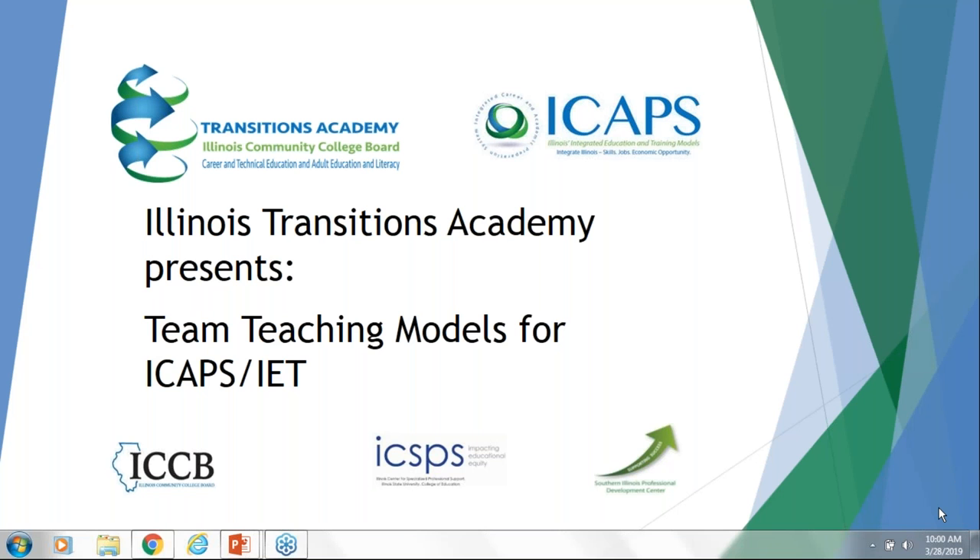Good morning and welcome to Team Teaching Models for ICAPS IET, part of the Illinois Transitions Academy webinar series running this spring. I'm Sarah Goldhammer from the Southern Illinois Professional Development Center, in partnership with ICSPS, the Illinois Center for Specialized Professional Support. This session is being recorded. All attendees are in listen-only mode; please put questions in the chat box. I'll turn it over now to our director of SIPDC, Bevan Gibson.